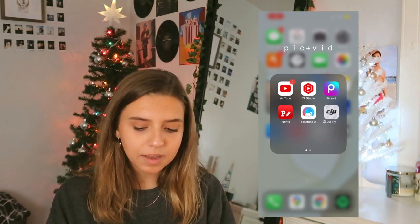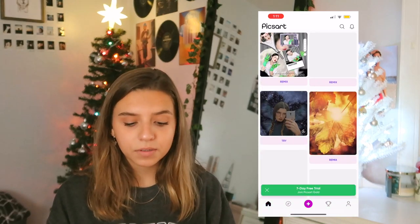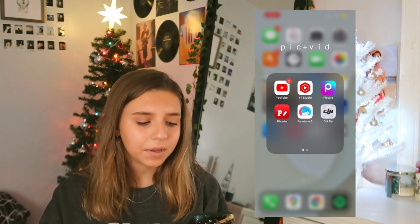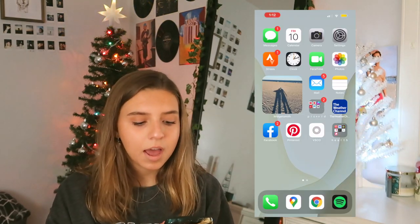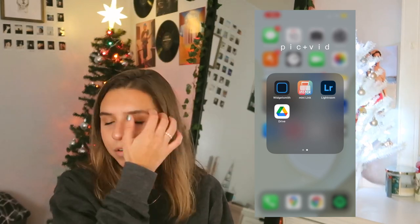Then I have Pixar. I don't really use this app unless I'm doing something for a thumbnail, but it's basically where you can add stickers and stuff. Super cool. Then I have Fonto. Fonto is the app that I use to put any text over my thumbnails. Then I have Facetune, which I also use for sometimes my thumbnails or fixing up last minute pictures. Then I have my drone app. Then I have WidgetSmith, which is how I did this cool little picture thing. InstaLink — I have the tiny Polaroid picture printer thing and that's what I use to get pictures off my phone onto a Polaroid. I have Lightroom, which is an editing app. I literally love Lightroom.